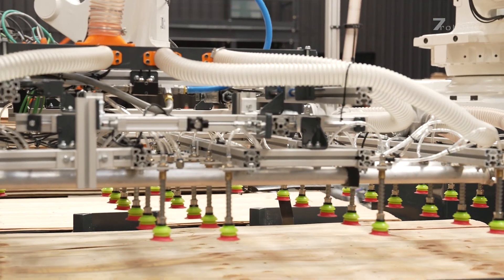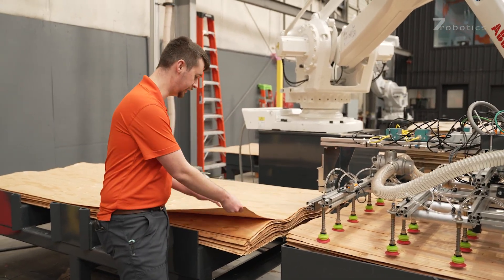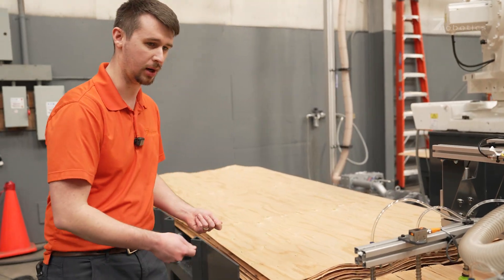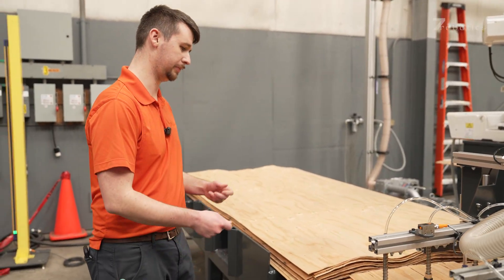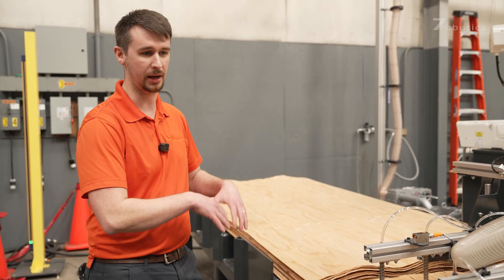This process is currently being done without robots, where an operator will pick up a piece of veneer and they'll have to kind of flip it and slide it into a cart and along other pieces of veneer. And occasionally, as they're doing that, they'll actually cause breakage and downfall.